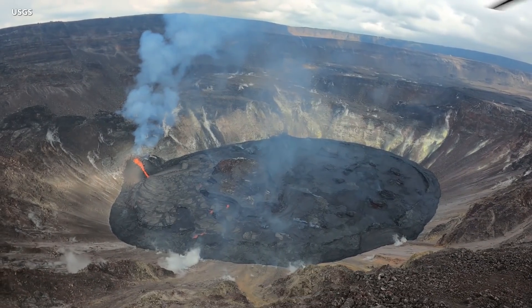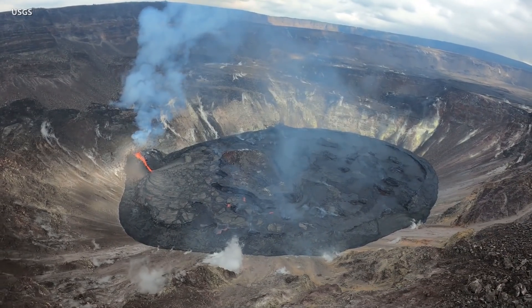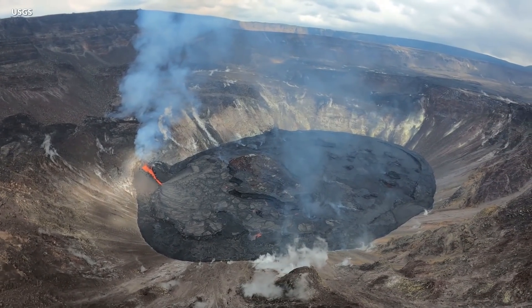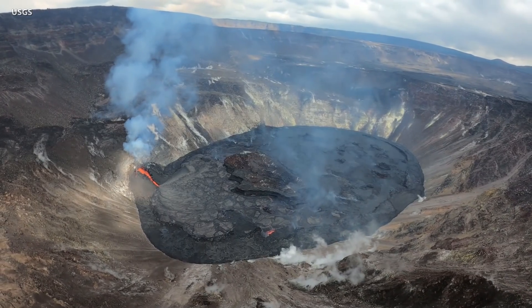Aside from the increased activity at the western vent, there has been little change in the eruption overall. Seismicity remains elevated but stable, and there is no indication that additional magma is currently moving into either of Kilauea's rift zones. Sulfur dioxide emission rates remain elevated at 2,500 tons per day.